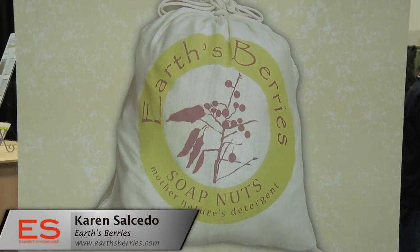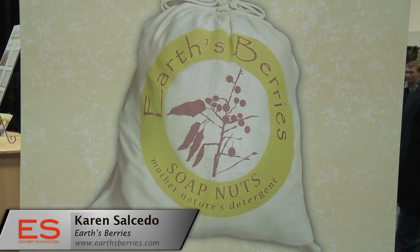And what kind of stuff can you clean with that? You can clean anything in your house, but the simplest is to put four or five of the berries into a wash bag and that will do four to five loads of laundry. So it makes it economical as well as eco-friendly, and those two aren't in the same sentence very often.